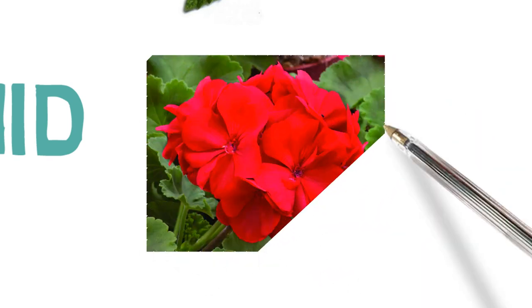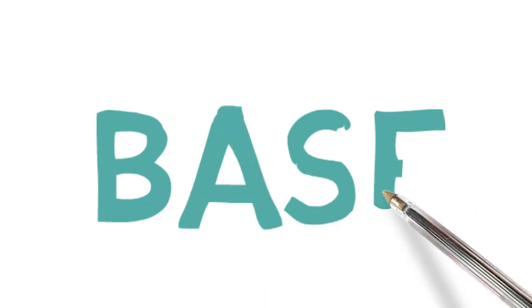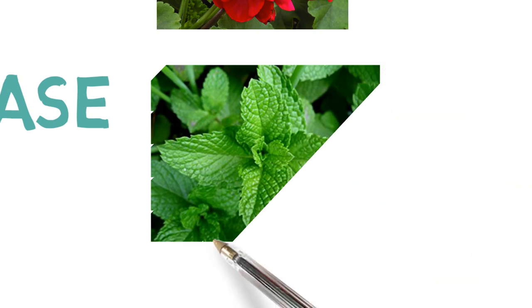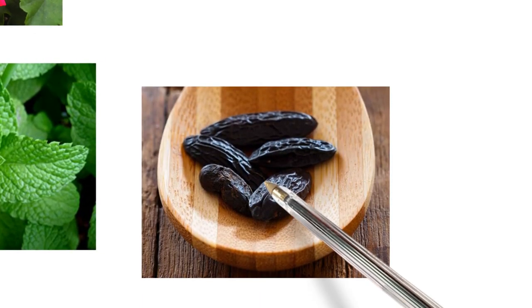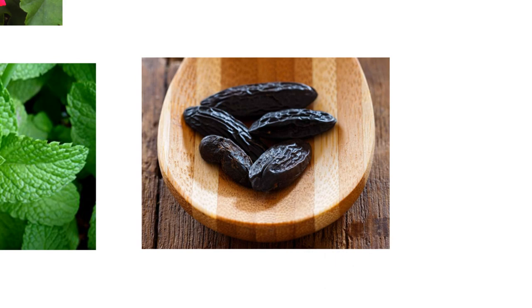In the mid we have geranium, which plays the key role in the fragrance, handling the transition from top to base notes. In the base we have tonka and patchouli. The tonka here is not the powdery, sweet, balmy tonka you usually get in fragrances — it's really toned down. And with the patchouli and mint together, it gives off a minty chocolatey accord.